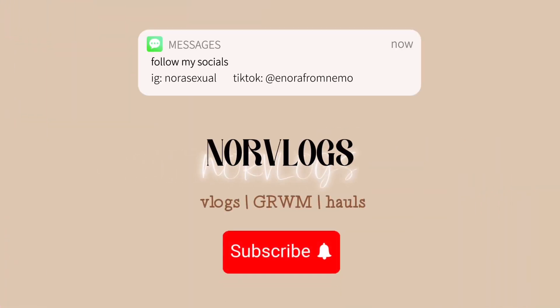Hi guys and welcome back to another video — today we're doing a dorm haul. I got a lot of stuff, so we're going to separate the video by where I got everything from: these three places — Target, At Home, and of course Amazon. Most of it came from Amazon, but yeah, let's get started.